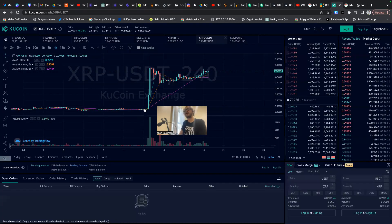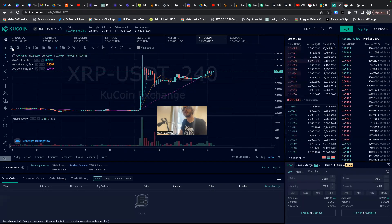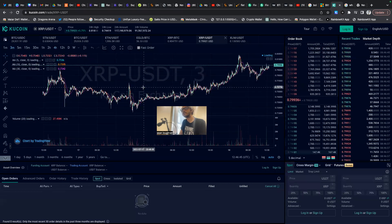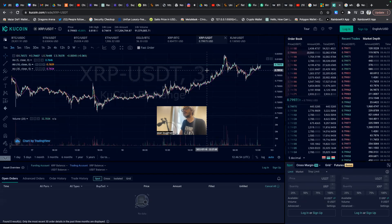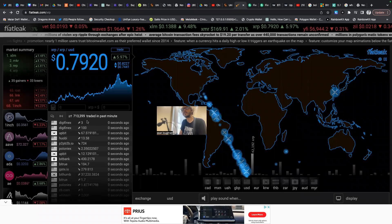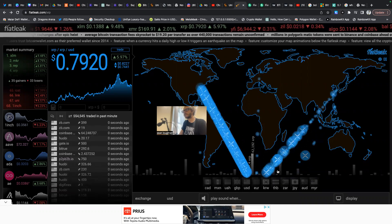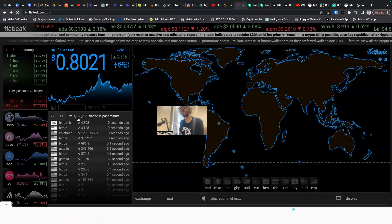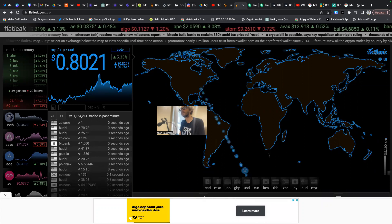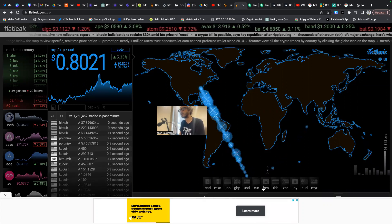I'm going to give you guys an update on XRP — it's hitting 80 cents right now as I told you guys in the other video. We had a big pump to 82 cents last night, it came down a bit to 77, and it's rising again. Let's check out the fiat leak tool — look at the amount of money coming in: one million dollars in the past minute, a lot of it going to South Korea. I don't know exactly why. Refreshing — a ton of money going to the US and South Korea, 1.2 million traded in the past minute. Then 1.3 million traded in the last minute, with some going over to South Korea.